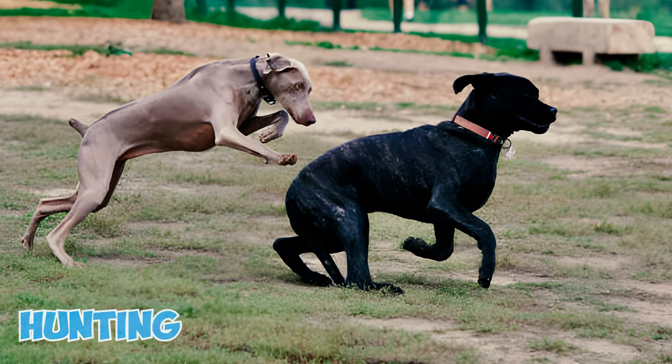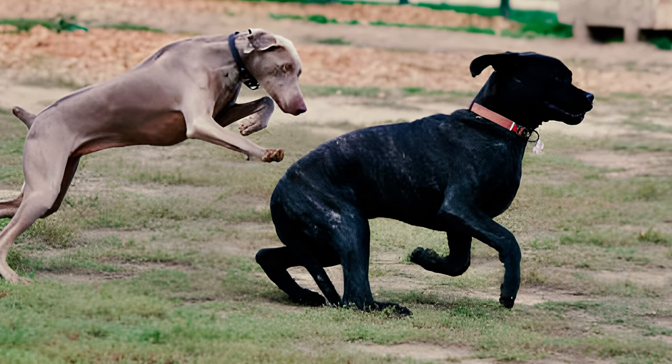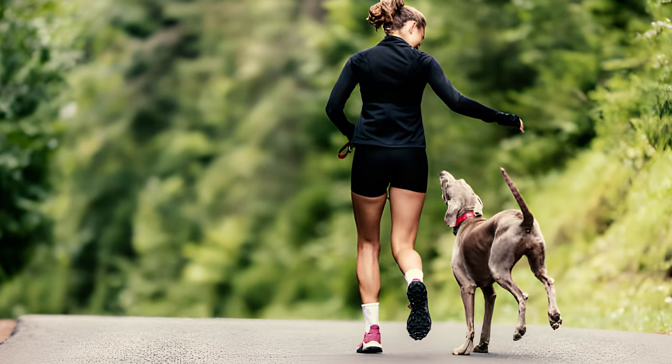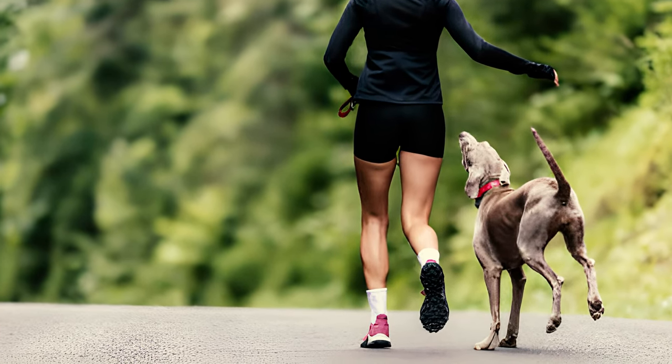Fact 5: Traditionally bred for hunting, the Weimaraner typically has its tail docked. As per the AKC breed standard, the tail should measure around 6 inches at maturity, and a non-docked tail is penalized in confirmation shows. However, in recent times, tail docking is prohibited in several countries and the breed is shown with an entire tail.